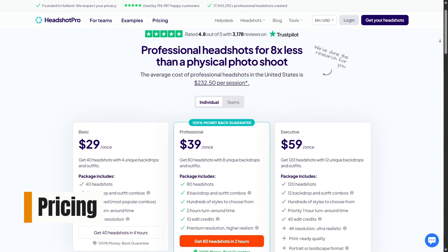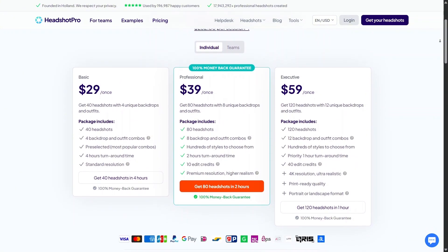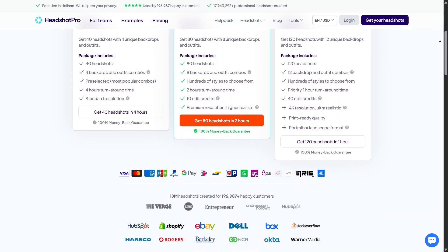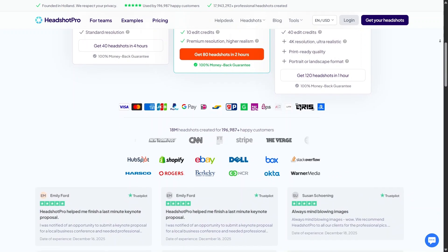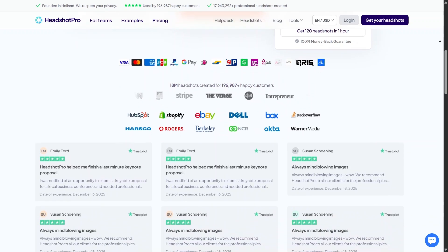When it comes to pricing, Headshot Pro positions itself as a premium AI service, and that's clear in how the plans are structured. Compared to hiring a professional photographer, the pricing feels reasonable, especially when you consider the number of images and styles you can generate. The platform is transparent about what you get at each level, which makes it easier to decide whether upgrading makes sense for you.